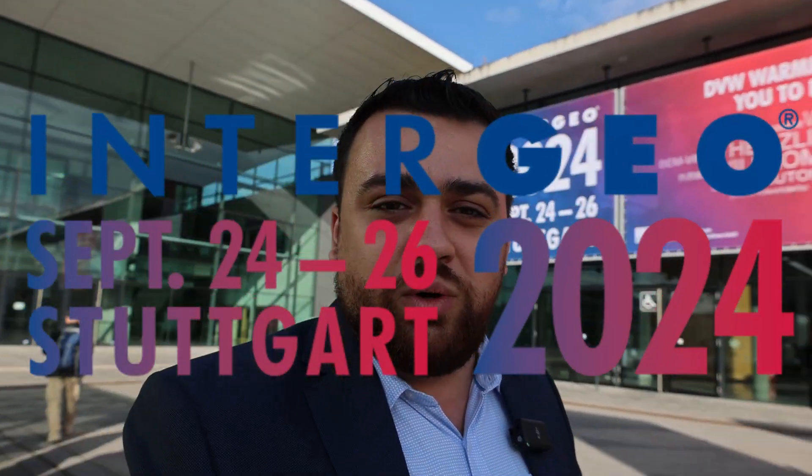Today I'm in Stuttgart, Germany, attending Intergeo 2024. I'm excited to be here to collaborate and meet so many great people from around the world. Let's go ahead and head inside the exhibit hall.